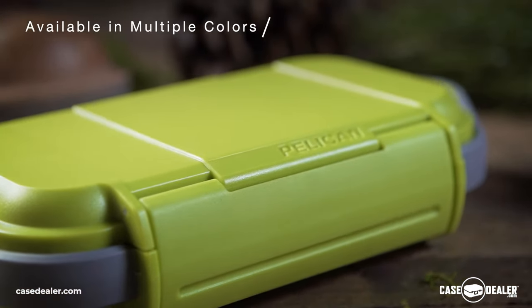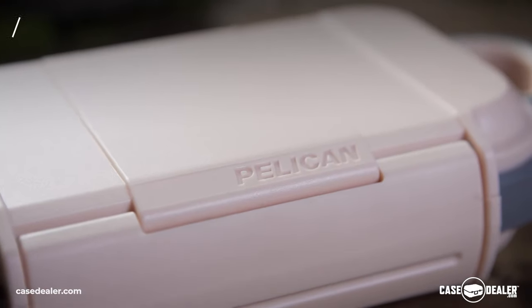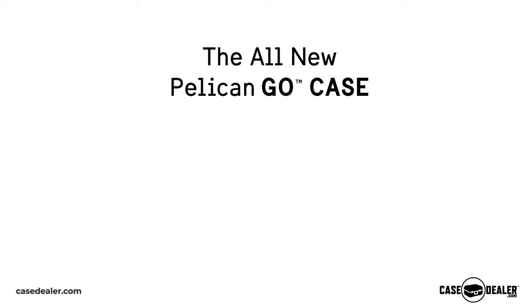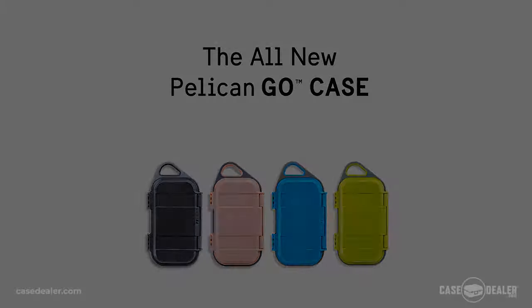Protect your phone, credit cards, cables, and more with the Pelican Go Case. Built to guard your everyday gear. Pelican. Built to protect.